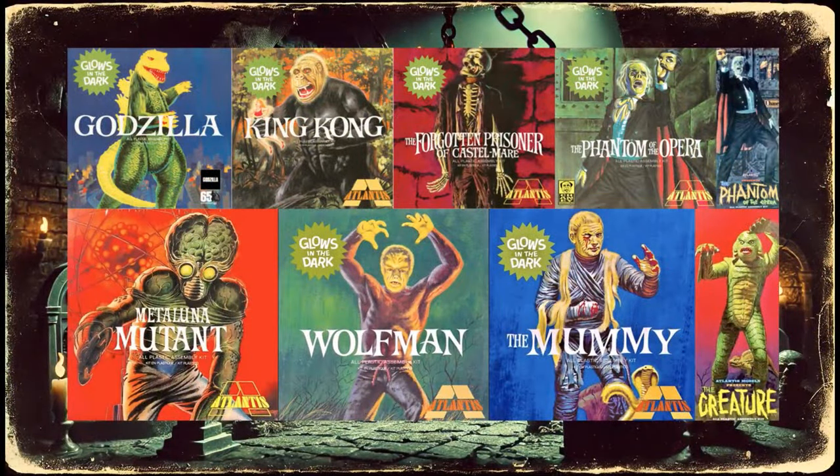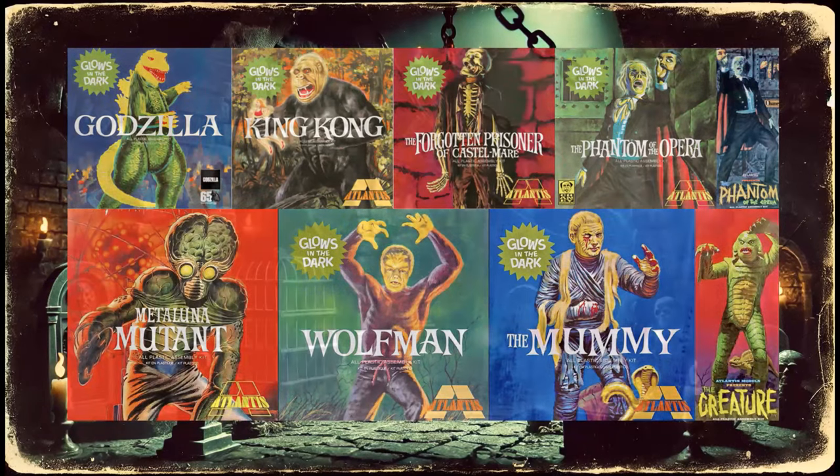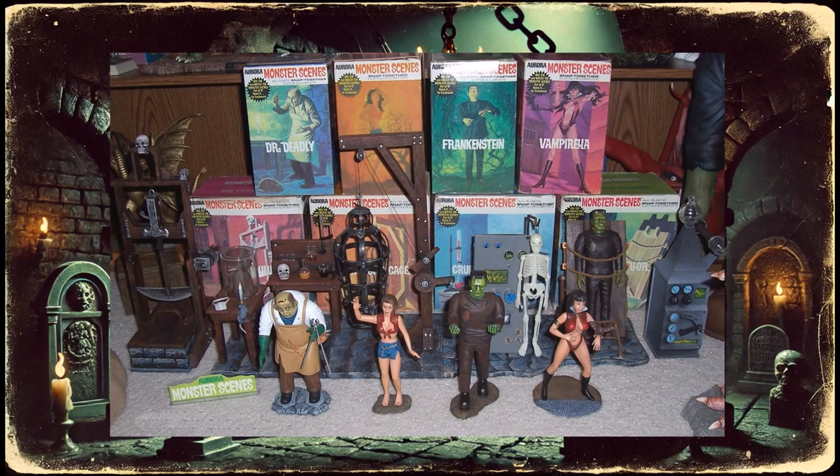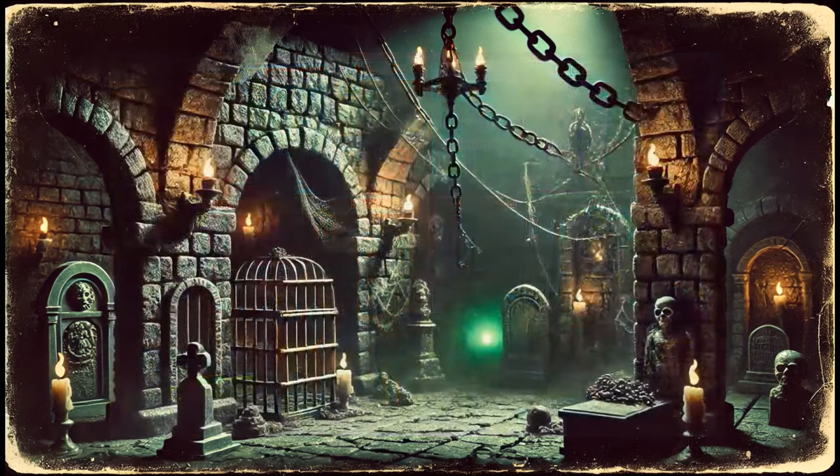They re-released those kits with glow-in-the-dark parts, which kept things going for a while. But by 1970, kids wanted more than just static models — they wanted something they could pose and play with. This is where Monster Scenes comes in. In 1971, Aurora introduced a series of interactive monster models designed for kids to assemble, pose, and play with, rather than just admire from a shelf. But it wasn't long before controversy caught up with them.